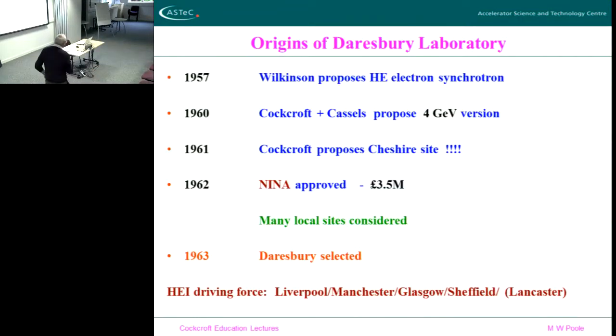The origin of Daresbury Laboratory was basically the northern universities, which were very powerful and strong in particle physics at this time — Manchester, Liverpool particularly, even Glasgow, Sheffield. They wanted to have a high-energy electron synchrotron in the north of England. These guys — Cockcroft was still around around 1960 and 61 — Cockcroft really sort of took over the proposal and his support was very important. If Cockcroft hadn't supported this site, it would never have existed, which is one of the reasons why we call this the Cockcroft Institute.